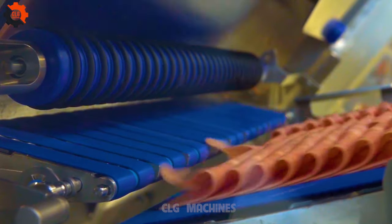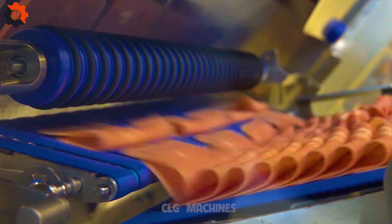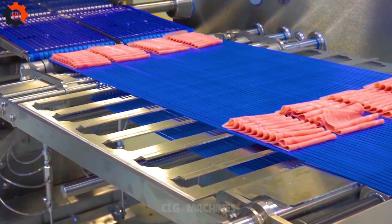An innovative smoked meat slicer designed for precision cutting, enhancing efficiency in delis and kitchens alike.